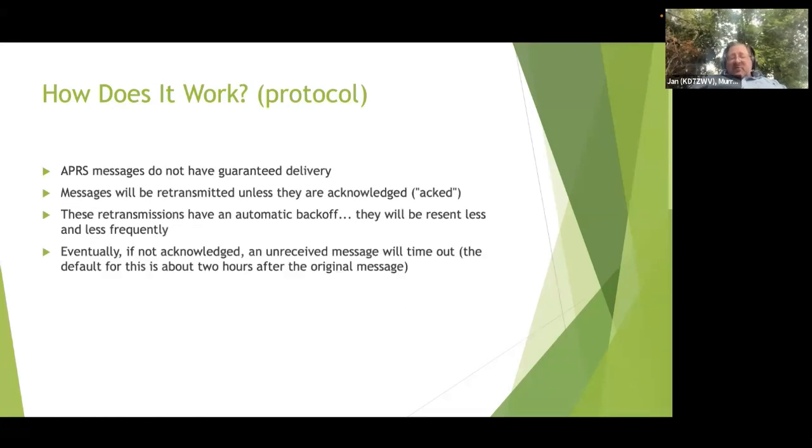APRS messages do not have guaranteed delivery. APRS clients may simulate that by applying a message sequence number and expecting an acknowledgement, and will retransmit until messages get acknowledged. But if you send a message to someone and their radio is not on, you're never going to get that acknowledgement, so your radio will continue to try periodically, backing off so it sends less frequently. Eventually, an unreceived message will time out - typically the default is about two hours. If it takes two hours and they still haven't received it, the message gets dropped.